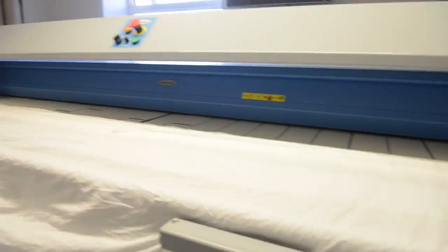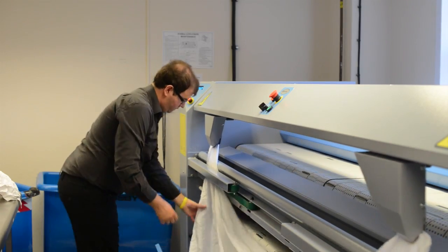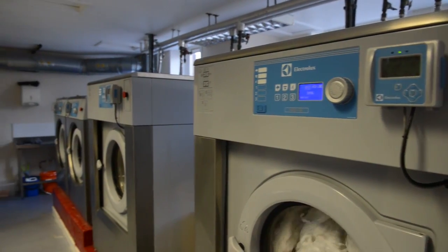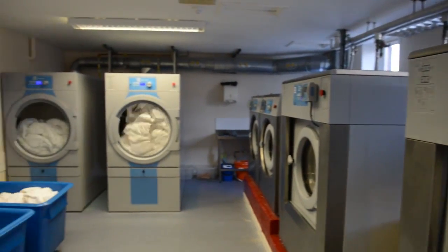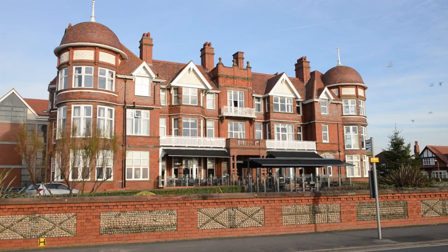We've got a lovely on-premises laundry with all the equipment supplied by Electrolux — state-of-the-art, and it's very important for us to have that. We've got a large ironing machine, four washers all different sizes, and two dryers. All that equipment is crucial for us in the hotel.